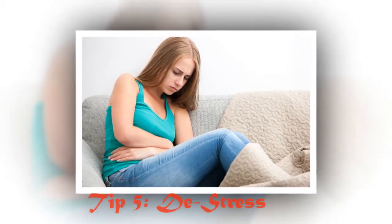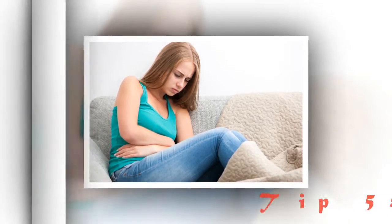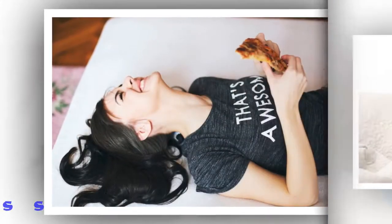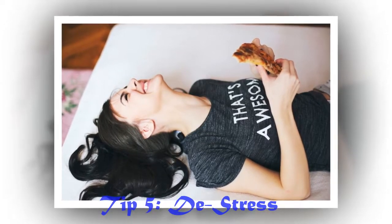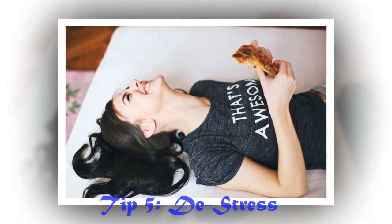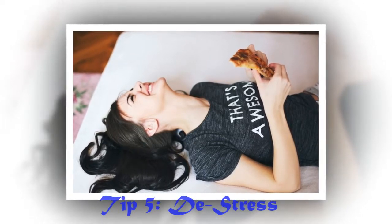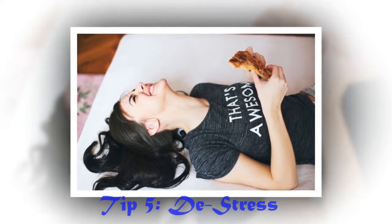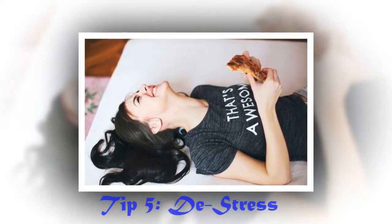Exercise will also help cleanse your body and digestive system of unwanted solids and toxins. These natural remedies for an upset stomach can help you have a productive day at work or school. If the symptoms don't decrease, it may be time to see a doctor or specialist to find out what is causing your stomach pains and indigestion. We hope these tips will lead you on the right path to a healthy stomach.